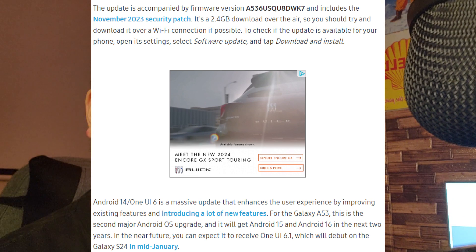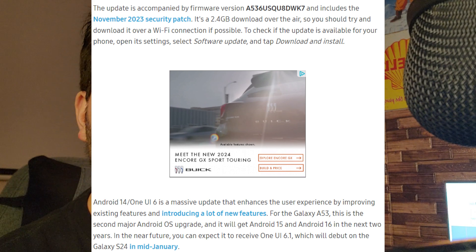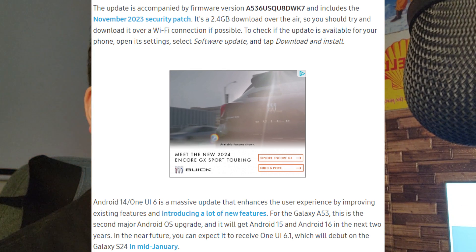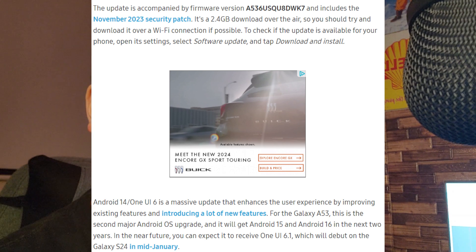Android 14 One UI 6.0 is a massive update that enhances the user experience by improving existing features and introducing a lot of new features. For the Galaxy A53, this is the second major Android OS upgrade, and it will get Android 15 and 16 in the next two years. In the near future, you can also expect to receive One UI 6.1, which will debut on the Galaxy S24 in mid-January.